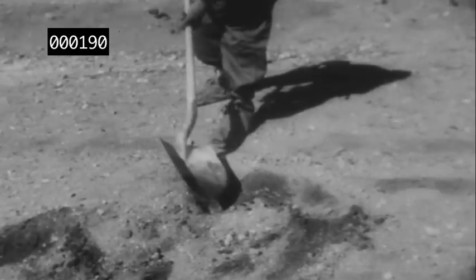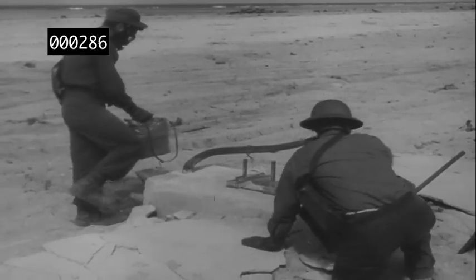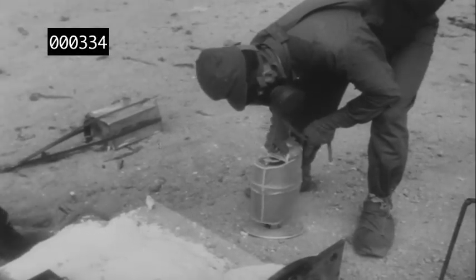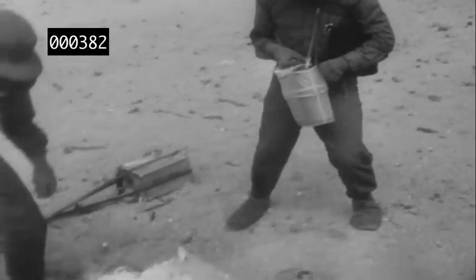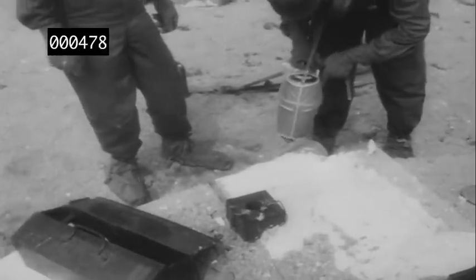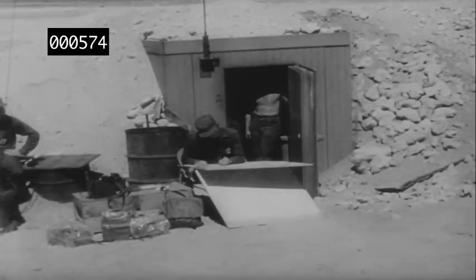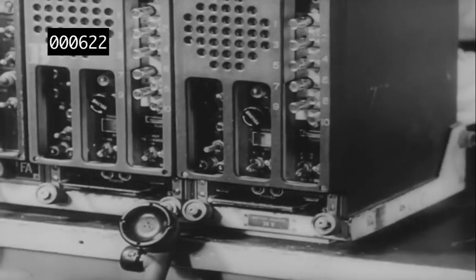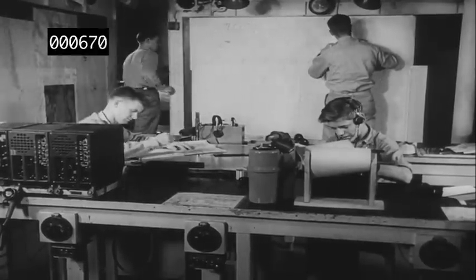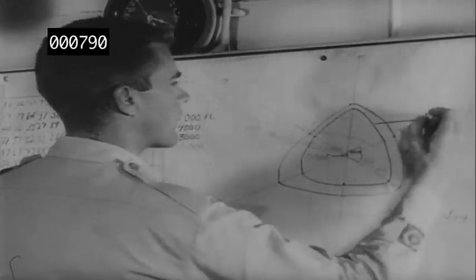In other areas, the earth is turned over for sampling. Constant radio communication with the control center provides up-to-the-minute information on the radiological situation and the data for charting the decay of radiation around zero point.